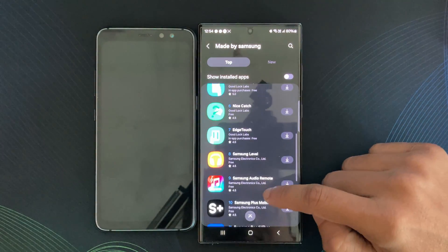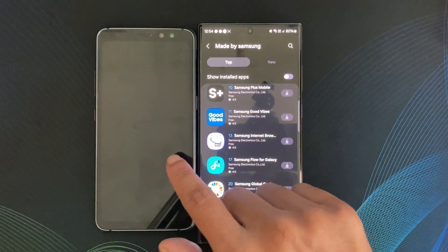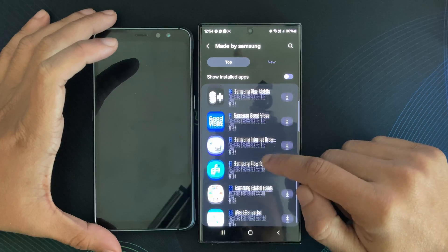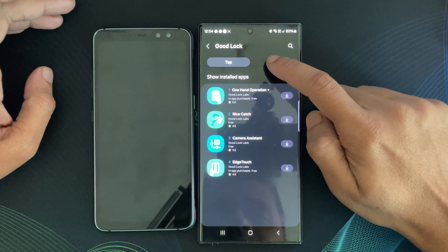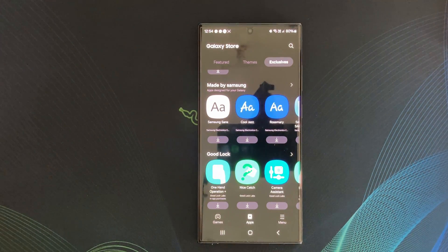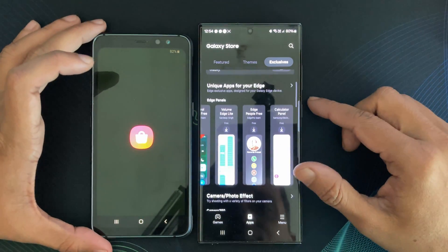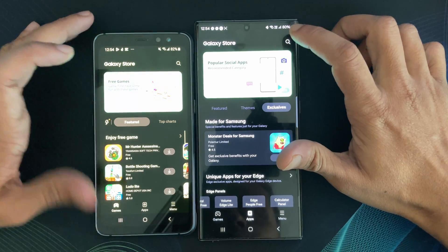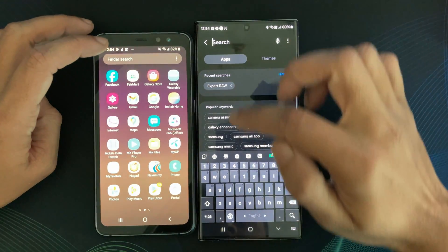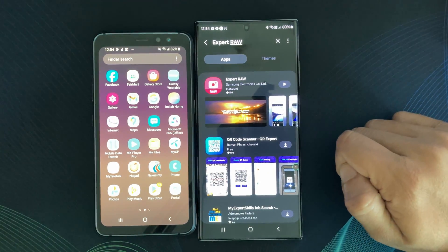What sets the Galaxy Store apart is its integration with the broader Samsung ecosystem. Apps downloaded from the Galaxy Store seamlessly sync with other Samsung services and devices, creating a cohesive and interconnected experience. Whether you are using a Samsung tablet, smartwatch, or other Galaxy accessories, the Galaxy Store ensures a unified ecosystem, making it easier to manage and enjoy your digital life.